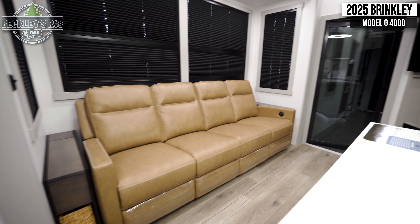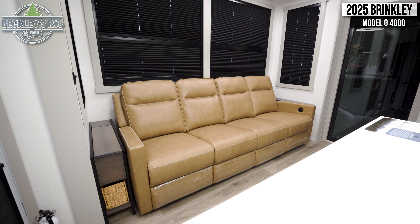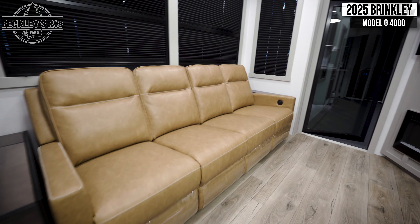Across from this is a massive sofa with a great view of your entertainment center, where you'll find your flat screen TV and electric fireplace.